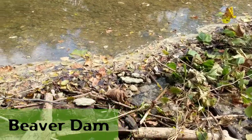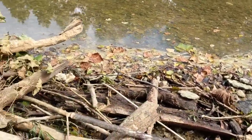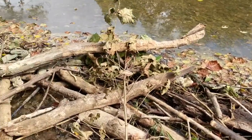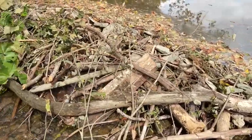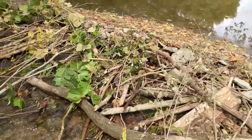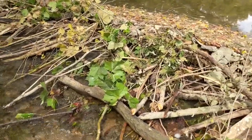This strange construction is a beaver dam. Out here on the water, our beavers will sometimes dam up the creek — they will build some structure that will stop or slow the flow of water.